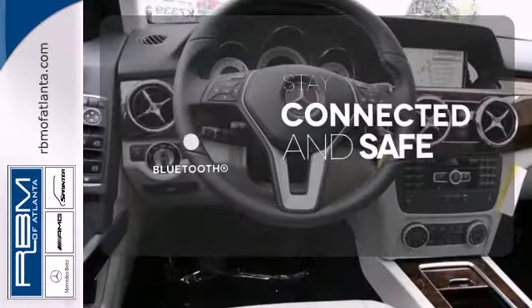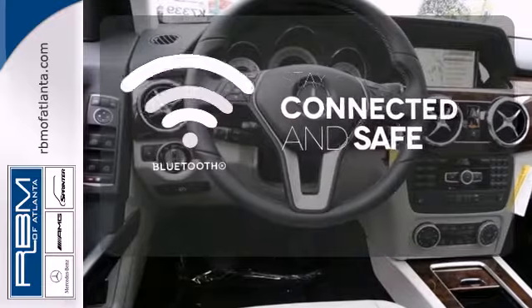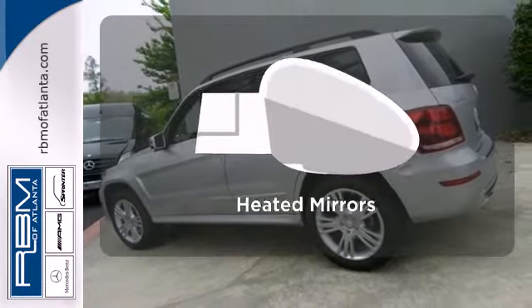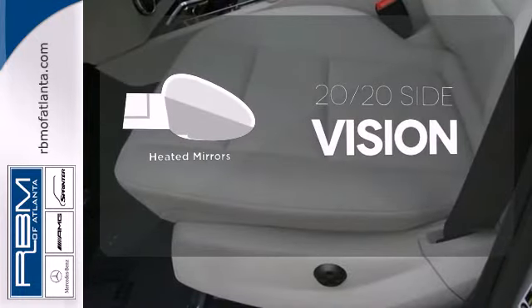Bluetooth wireless technology keeps you in command and in touch. The Burl Walnut Wood Trim is the perfect finish for this interior. The heated mirrors let you see behind you without all the work.